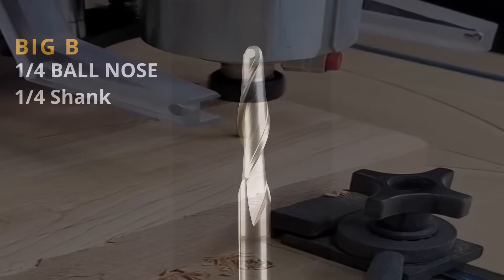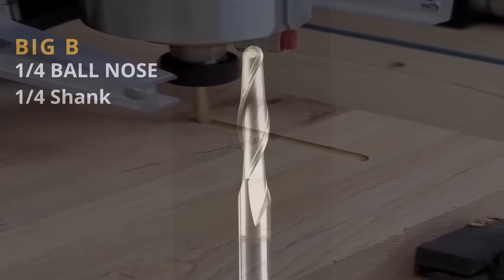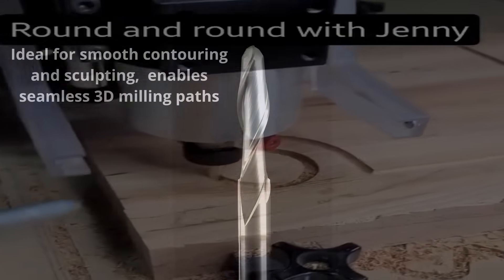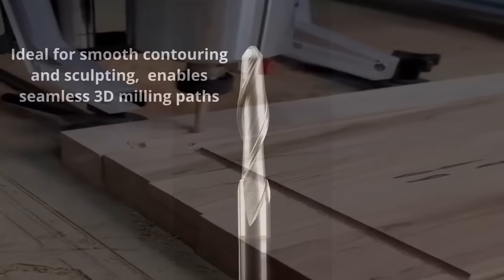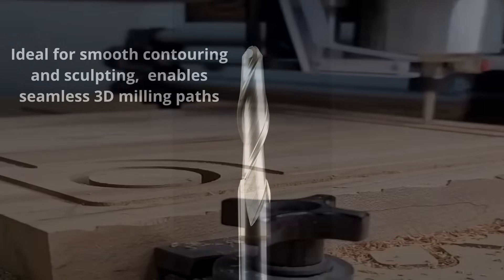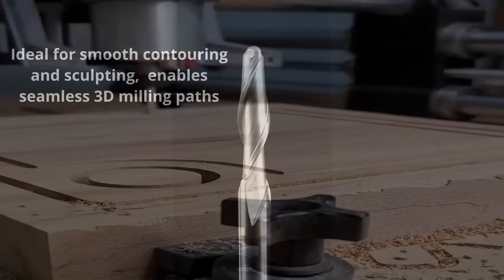We have the Big B, which is a quarter-inch ball nose. This is going to be your go-to tool for smooth contouring and sculpting. It's really good for doing anything with curved pockets, juice grooves, and situations where you need a straight wall with a curved bottom.